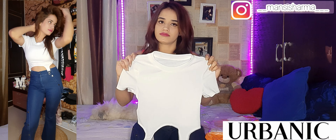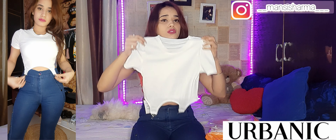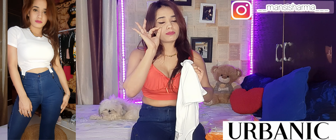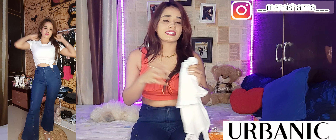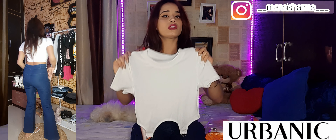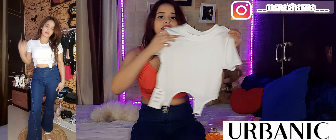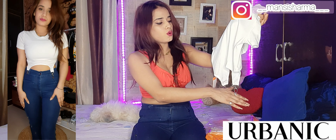I bought a buy-one-get-one deal, so I got a very beautiful top. It is a half-sleeve top — very nice for summer and you can layer it for winter. The fabric is very stretchy and the stitching is awesome. The back is normal and it has a hook closure with two hook types.